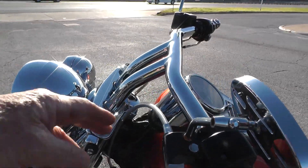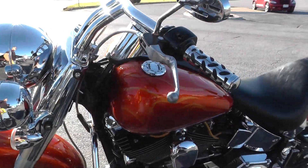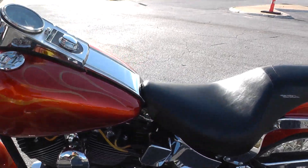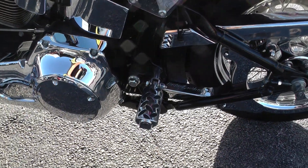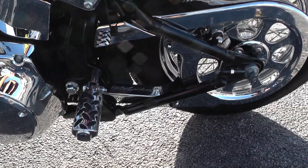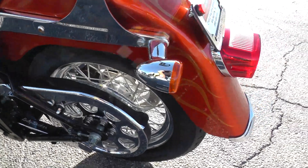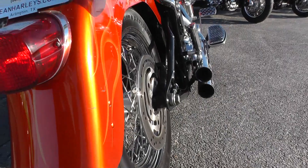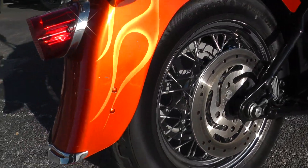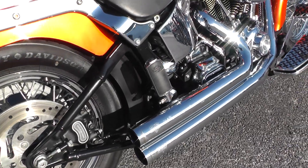Upgraded mirrors, steel braided lines. I'll try to point the flaws out to you so you can see them. Got a Badlander seat. Got the upgraded passenger pegs to match the rider pegs, chrome little belt guard, chrome pulley cover back there, passenger backrest. Good tires. It's also had a set of wire spoke rims added to it, and a set of Vance and Hines short shots.